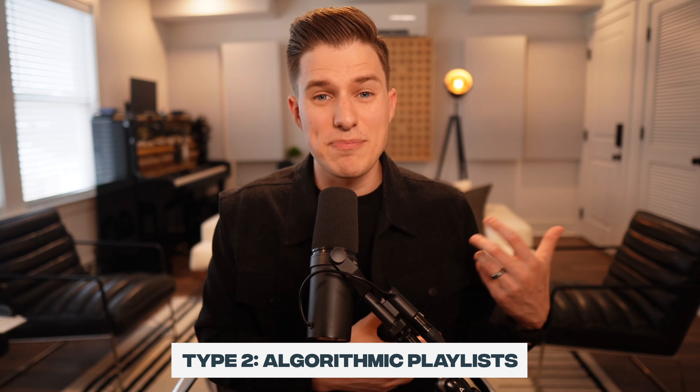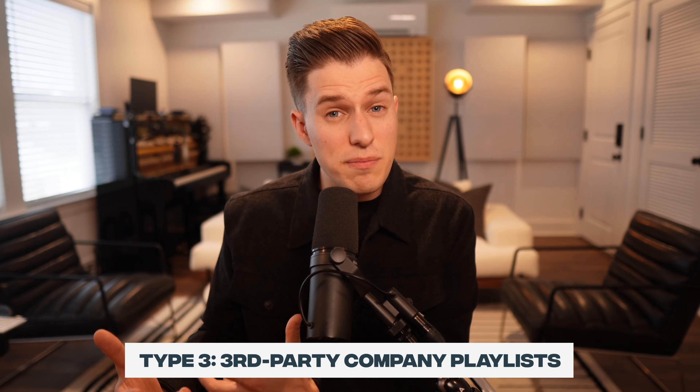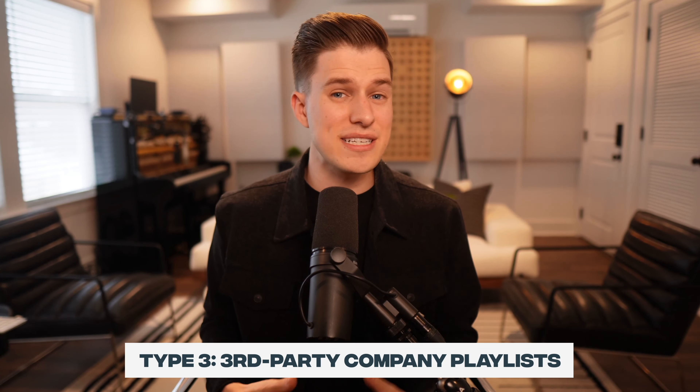Type number two is algorithmic playlists. These are also Spotify owned and controlled, but will be wildly different from person to person based on your listening habits. Examples include Release Radar, Discover Weekly, and radio. The third type is third-party company playlists — often owned by labels and large music marketing companies. In many cases, you need to be signed to the label or affiliated with the company to get on these.